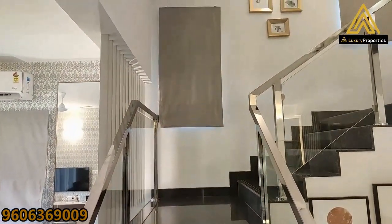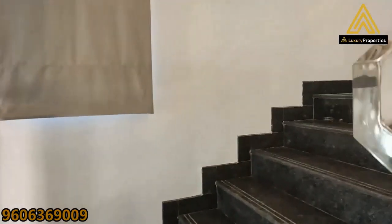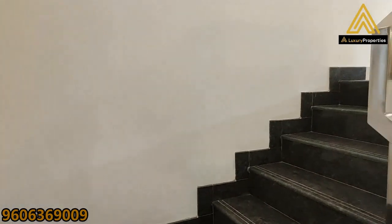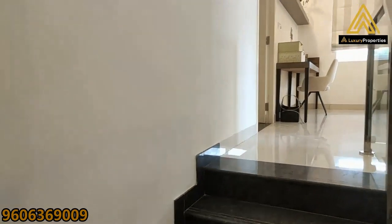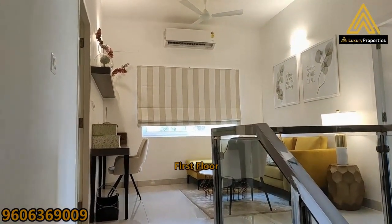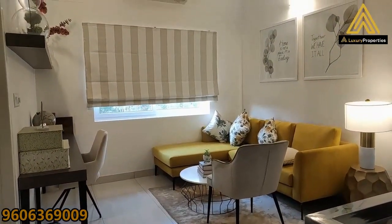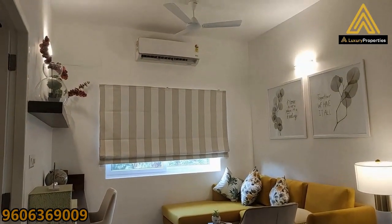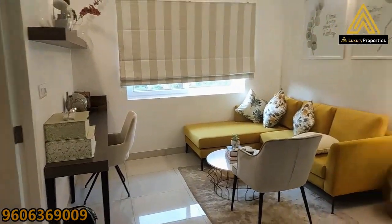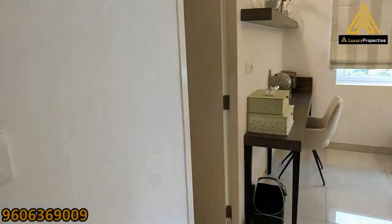Now we head on to the first floor. This is a G plus 2 structure with four plus one rooms. We've already seen one bedroom on the ground floor and now we're on the first floor. The moment we arrive, that's how the first floor is spread out — right at the top of the stairs is the family living area, a private living area, or you could even make it a study — anything that suits your taste. On the right there's bedroom number two and on the left there's bedroom number three.